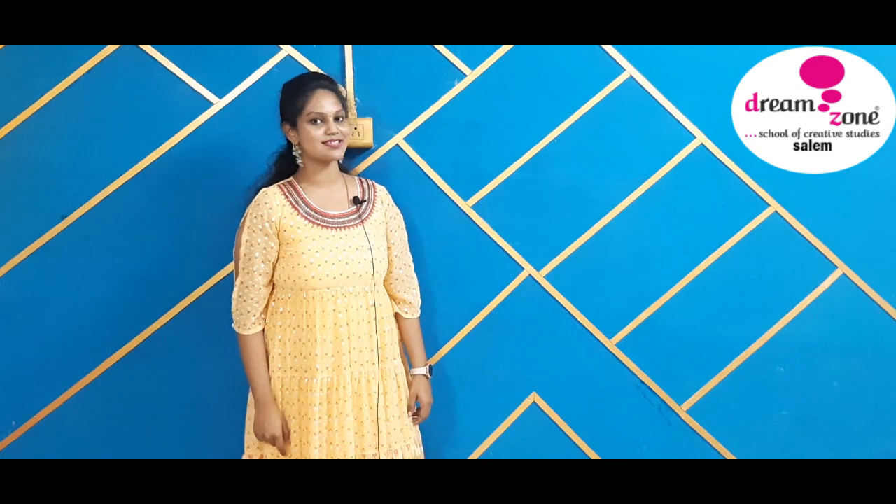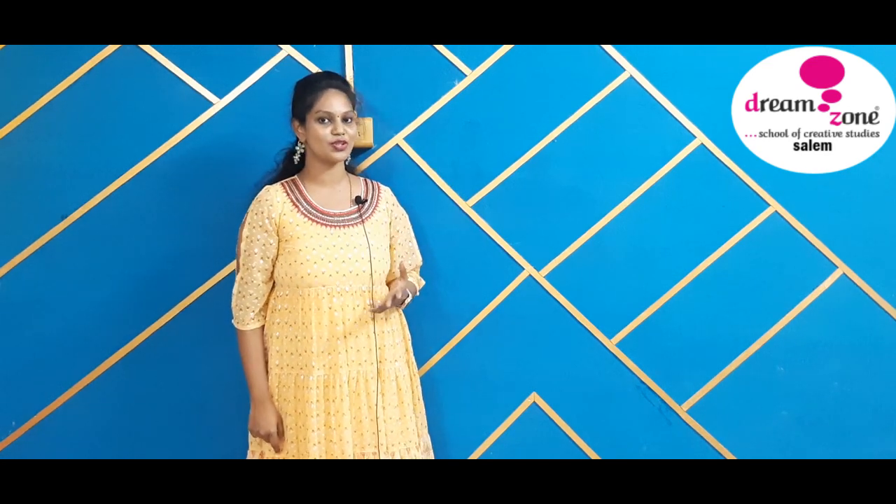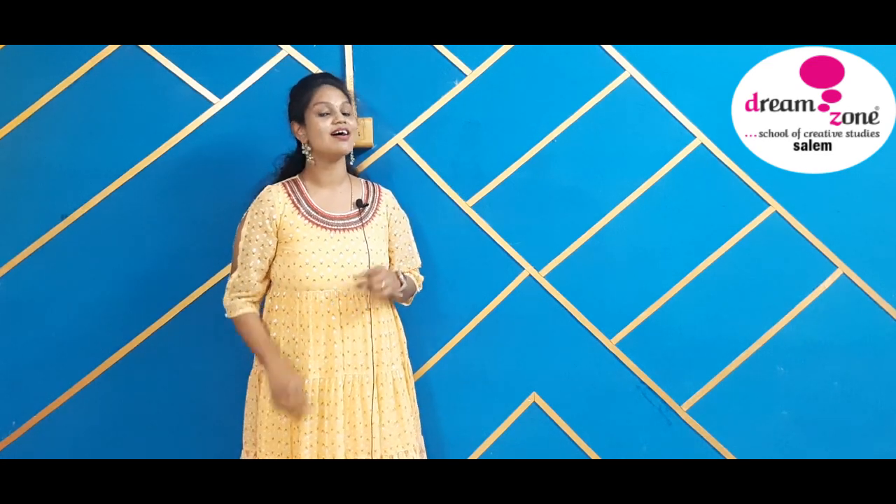For the bottom, it can be anything — like jeans or palazos — depending on your mood or occasion. But my personal pick is palazos. Now it's time to thank our Dream Zone student, Mrs. Kalevani, who has designed this wonderful indo-western casual wear costume.